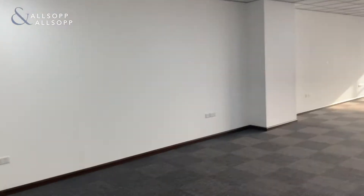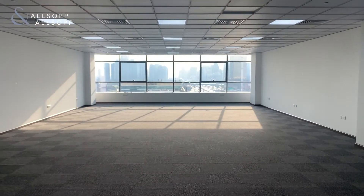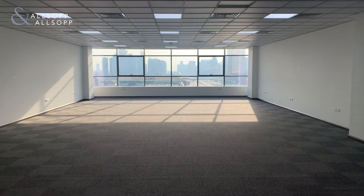Hello and good afternoon. My name is Luke Smith with OSOP and OSOP Real Estate, and I'm here to show you an office today in the Onyx Development. The Onyx Development is made up of two towers, Tower 1 and Tower 2, and this video comes to you from Tower 2.